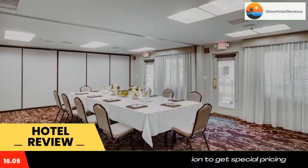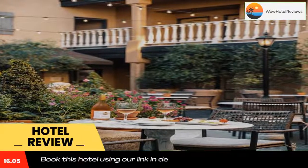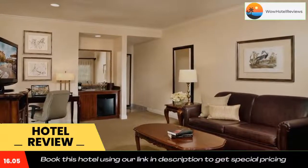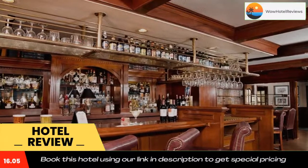At Airs Hotel and Suites Costa Mesa Newport Beach you will find a hot tub. Other facilities offered at the property include meeting facilities, luggage storage, and dry cleaning. The property offers free parking. The hotel is 1.7 miles from South Coast Plaza. The nearest airport is John Wayne Airport, which is 1.9 miles away.